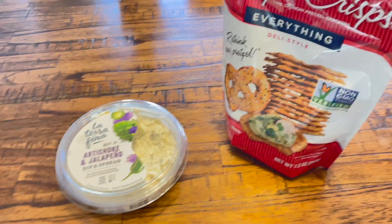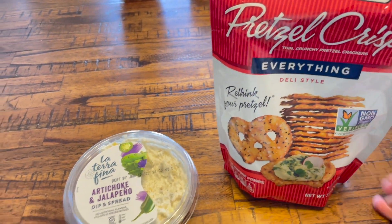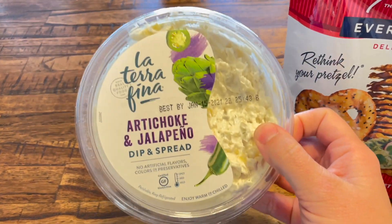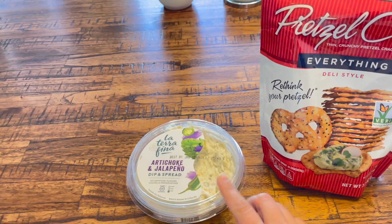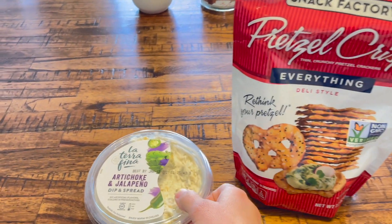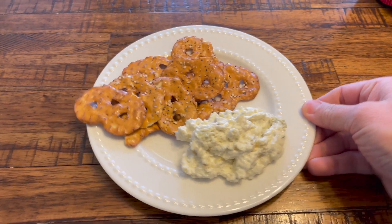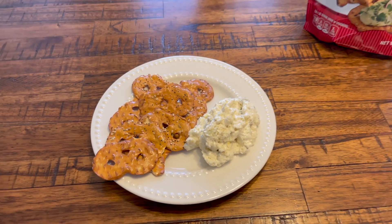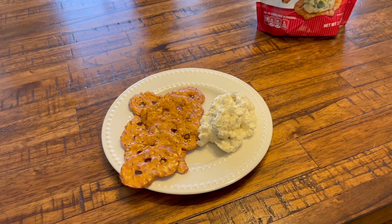It's just after four o'clock and I'm going to have a small snack. I'm going to have some of these everything pretzel crisps and some of this artichoke and jalapeño dip. I don't normally have this but we had it over the holidays so I'm just going to eat some before it goes bad. Here is my snack — it's going to be the last thing I eat before dinner.